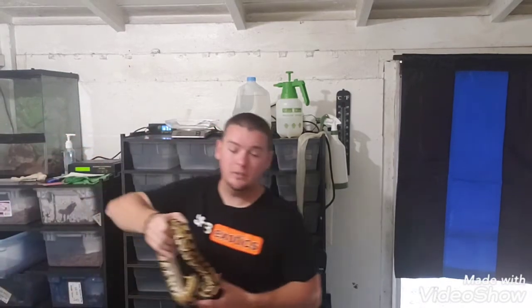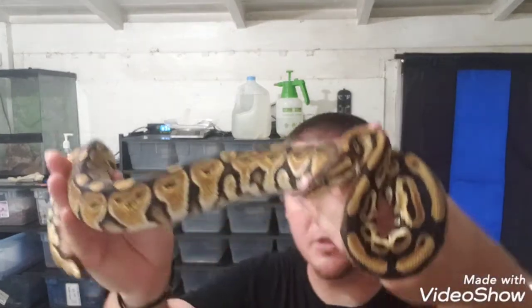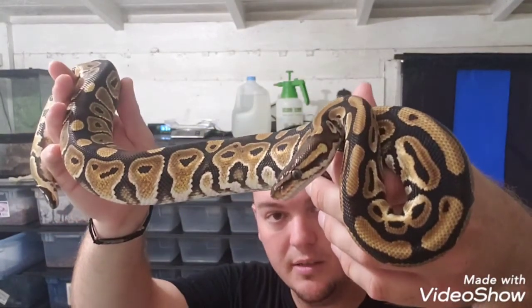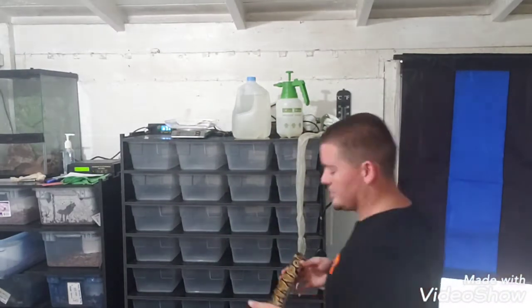I'm hoping to hit a male this year because last year I produced two females. Get it closer for y'all. This one is Elsa. She's putting on weight pretty well and getting some good size to her.